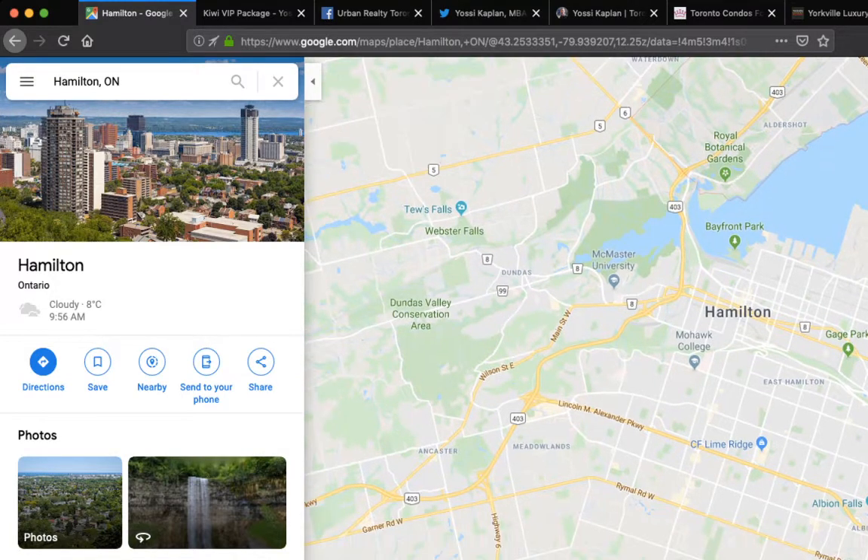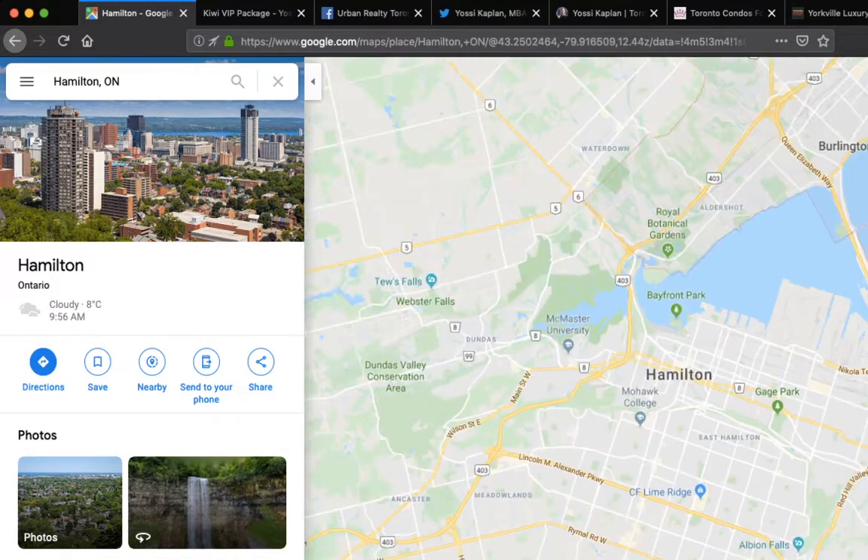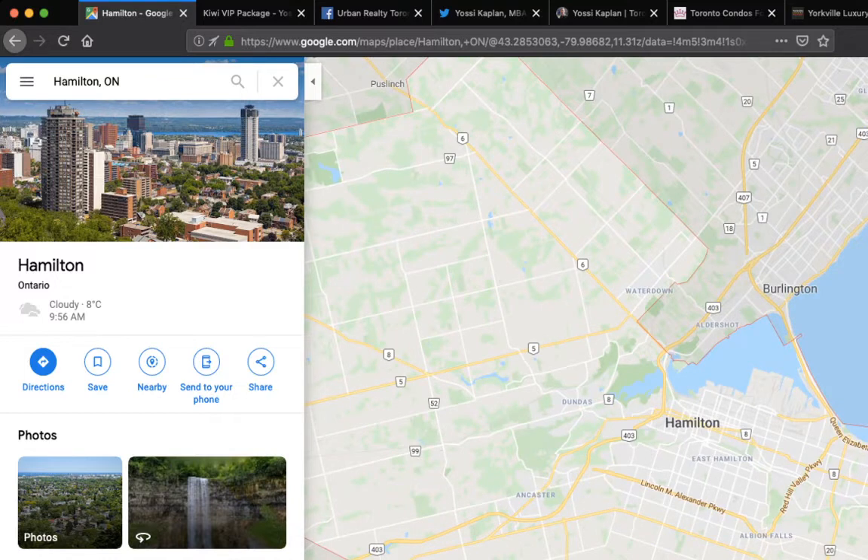Hamilton's changed a lot. I was there in the summer looking at a few projects — there's a lot of construction, a lot of industry, a lot of people moving down there because the cost of living is simply much less than Toronto's. Hamilton is probably about a third less than Toronto overall, and on housing it's about half.